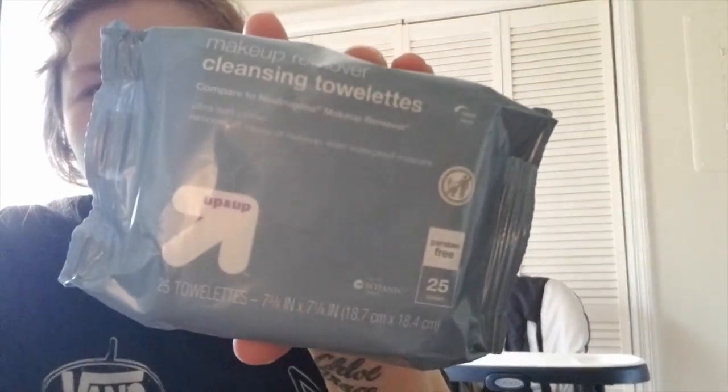The next one is this Up and Up version of the Neutrogena Makeup Remover Wipes. There are 25 in here. I haven't tried a lot of the Up and Up things, so I wanted to give that a try. I have been wearing makeup more, so that will be good to take off my makeup before I do a cleanser.